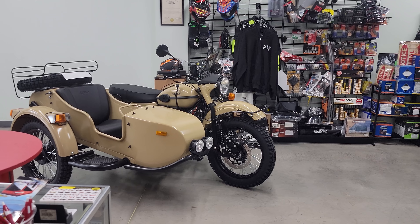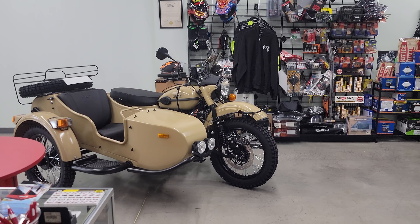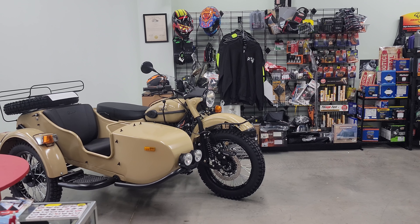Thought you guys would like to see how bare the showroom is on Ural motorcycles. As always, we appreciate you watching — Hangel Motorcycle Sales, Eaton, Ohio. Thanks for watching.